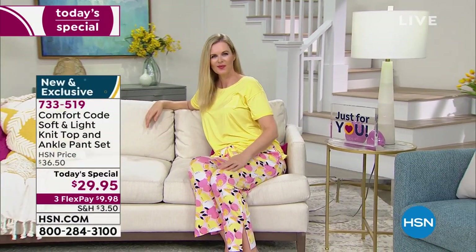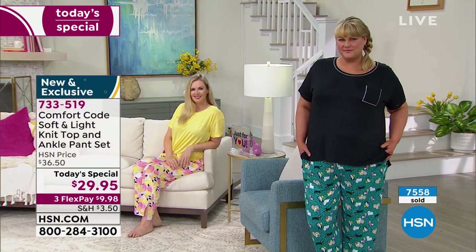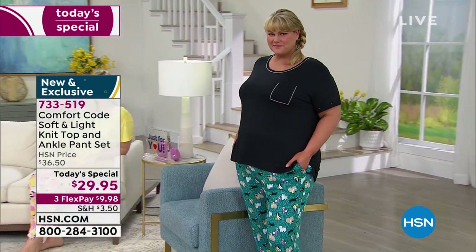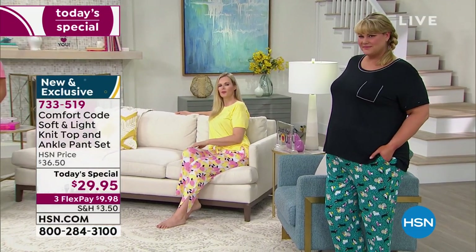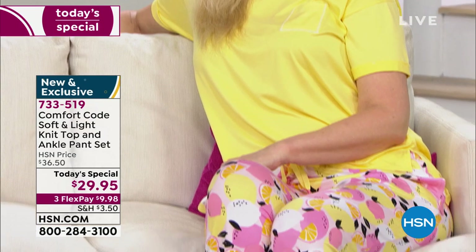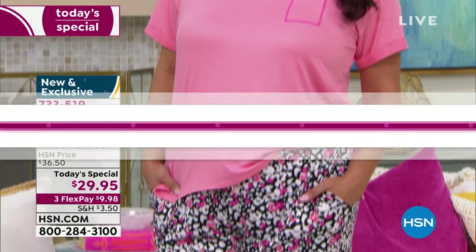It's already going very quickly. More than 7,000 gone — are you going to get in on it? We have sizes small through 3X in the Comfort Code by Cuddle Duds Soft and Light Knit Pajama Set. You're getting a top and a bottom — a complete set to get the best night's sleep. It's loose, flowy, stretchy, cooler and lighter than ever before with the soft and light material that's 93% poly, 7% spandex.